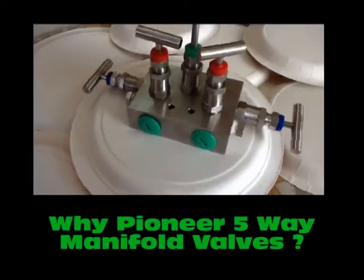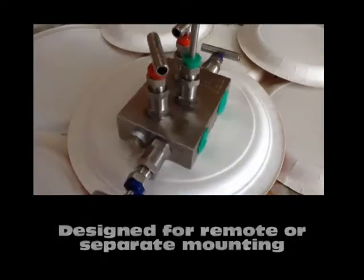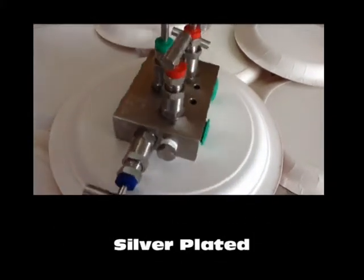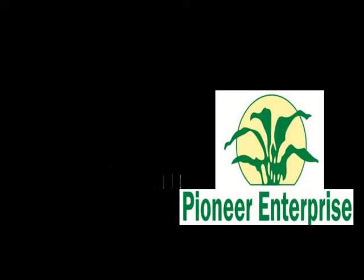Why purchase Pioneer 5-Way manifold valves? The answer is simple. We offer critical features which are required for 5-Way manifold valves to operate. For more information on our products, visit our website at www.instrumentationfitting.com.